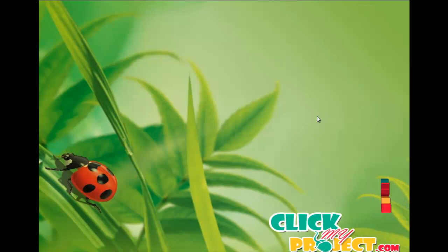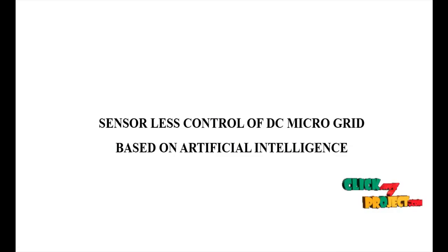Welcome to pickmyproject.com. Our project title is Sensorless Control of DC Microgrid based on Artificial Intelligence.